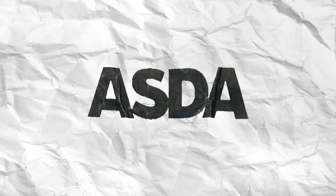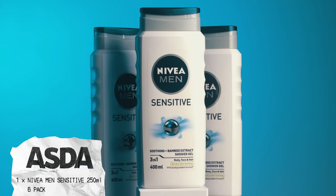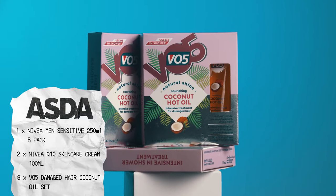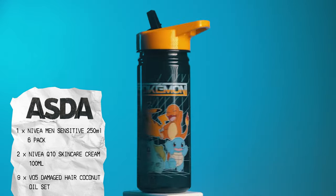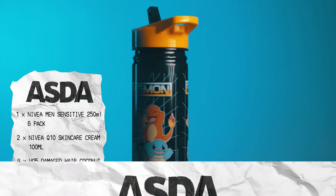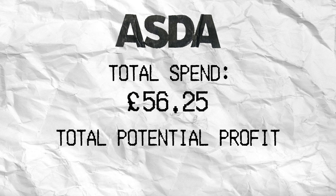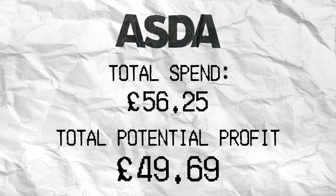So in Asda we picked up a few items: one Nivea Men's shower gel six-pack, two Nivea hand creams, nine VO5 damaged hair coconut oil sets, and four Pokémon water bottles. Total spend: £56.25. Total potential profit: £49.69.